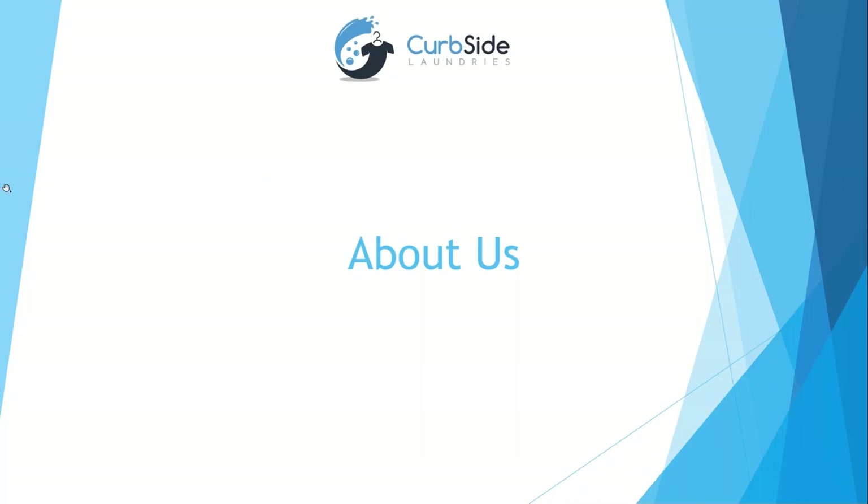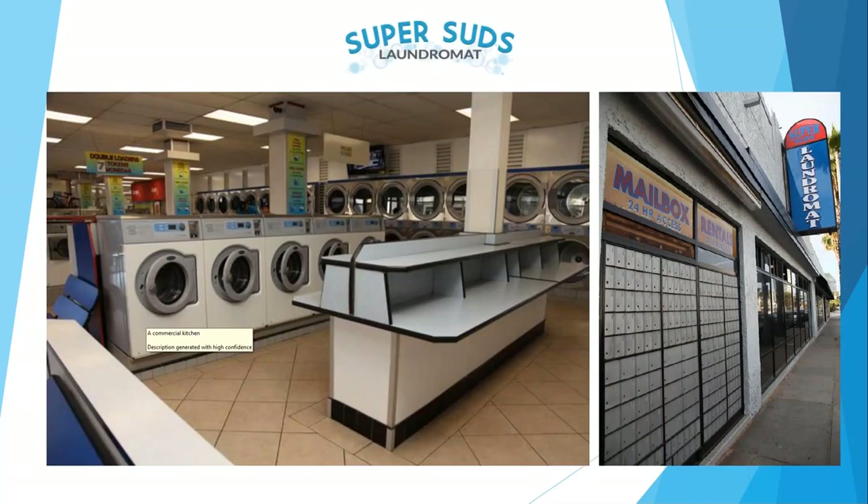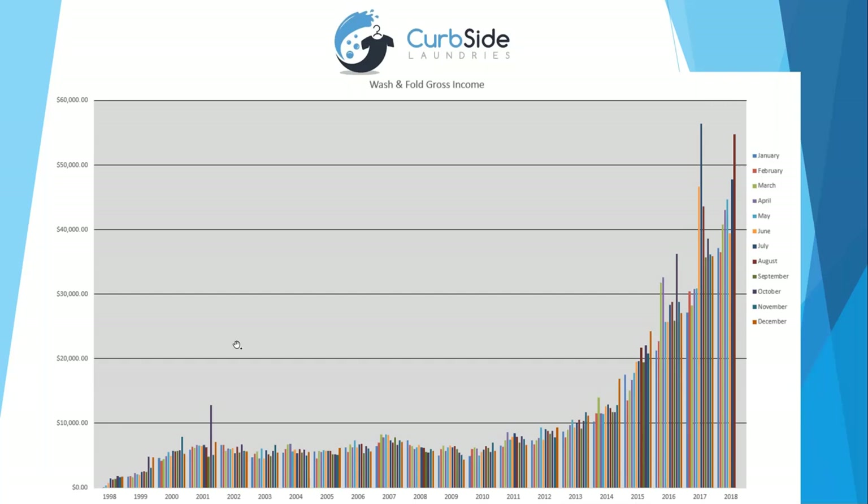About us — we have a family-owned laundromat that we've had since about 1998. It's about 8,000 square feet with about 200 machines. The best thing we ever did was get into wash and fold. On the following screen you can see our wash-and-fold income per month — we started in 1998 and for the longest time we were doing between six to eight thousand dollars a month.